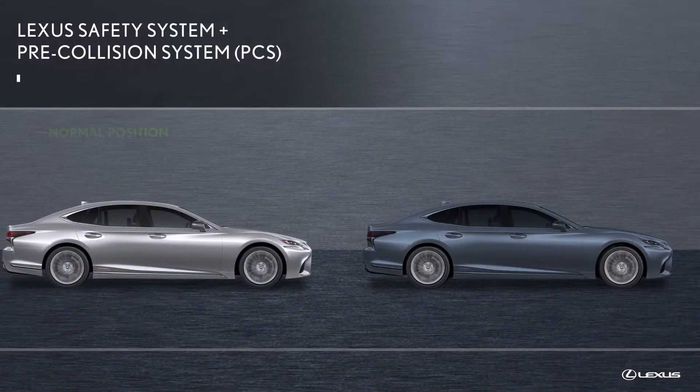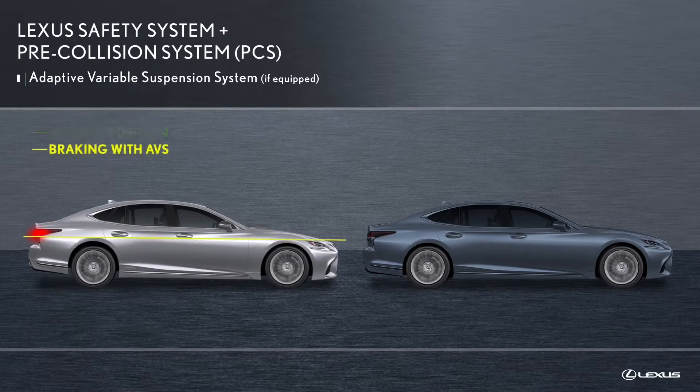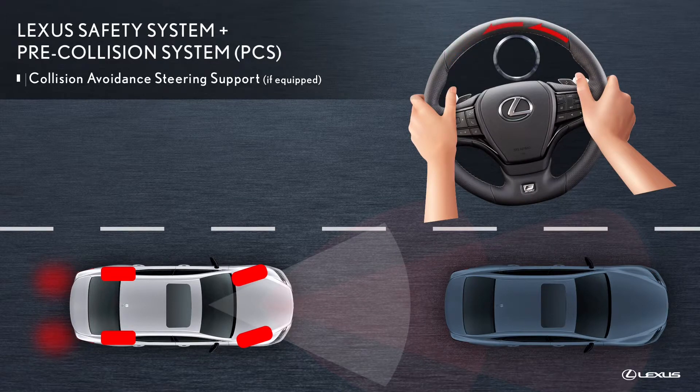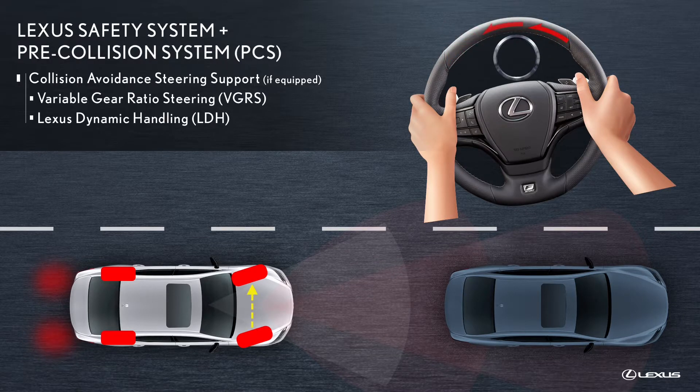At the same time, the available adaptive variable suspension system controls the damping force of the shock absorbers to help maintain an appropriate vehicle posture. If the driver turns the steering wheel to avoid the collision, then the available collision avoidance steering support control may direct variable gear ratio steering to adjust the steering gear ratio and Lexus dynamic handling to adjust the tire turning angle in order to enhance steering response and vehicle stability.